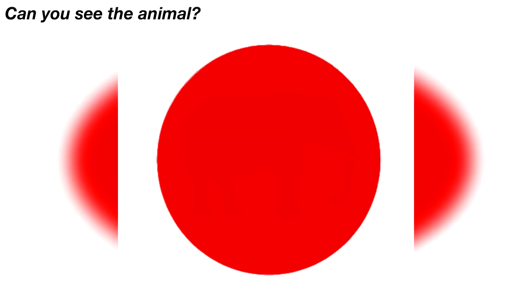On our screen right now is a lot of different circles. You might think these circles are moving, but this is actually a static black and white image. Mind blown!